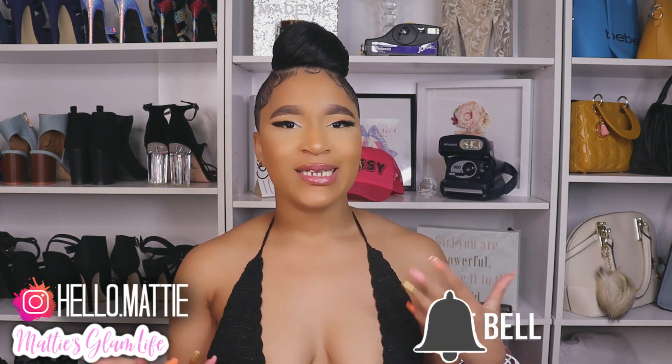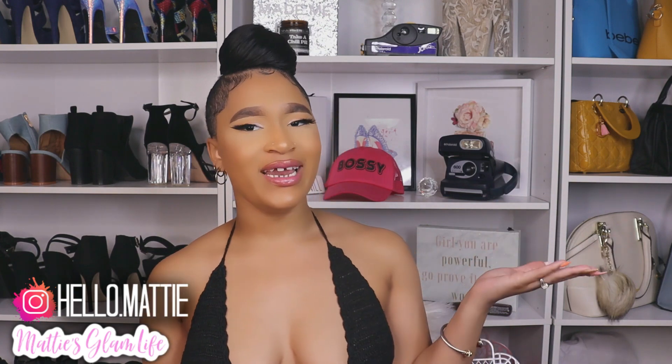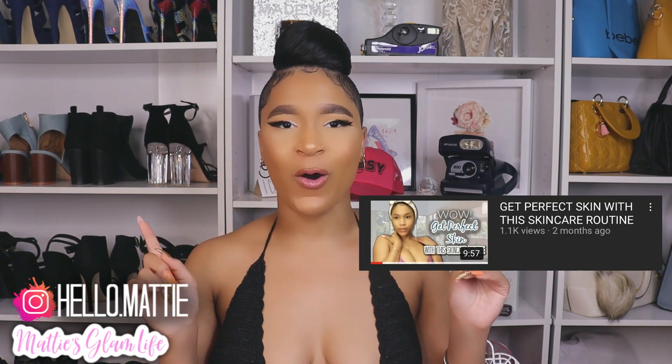I've gotten so many compliments on my skin and so many of my Glam Fam members wondering what I use. If you'd like to know specifically what I use to end off my nights and to start each and every single one of my mornings, definitely check out my skincare routine linked in the cards. But today I'm here to share my favorite face masks that have helped my skin tremendously.